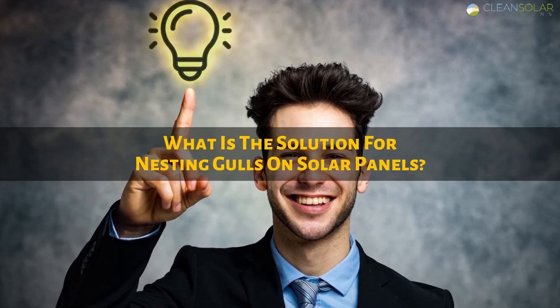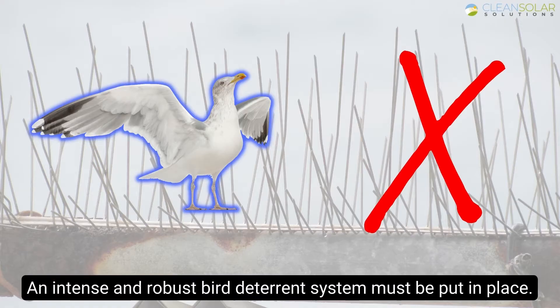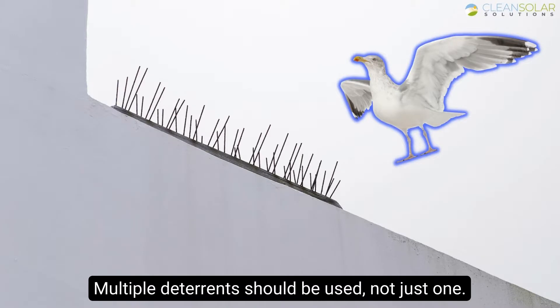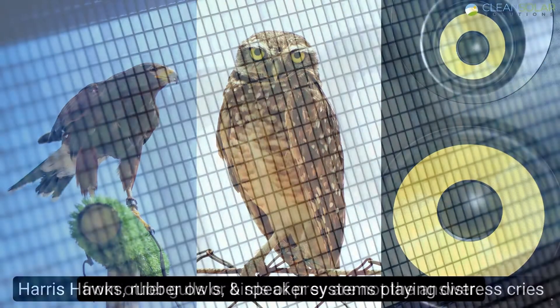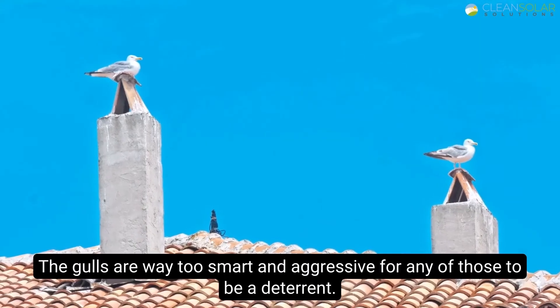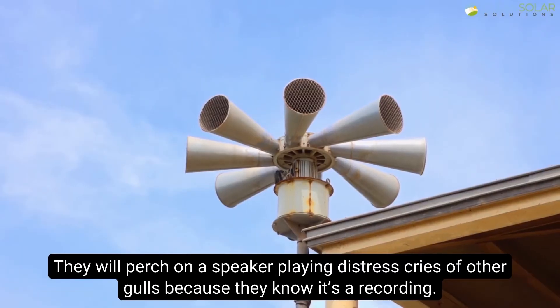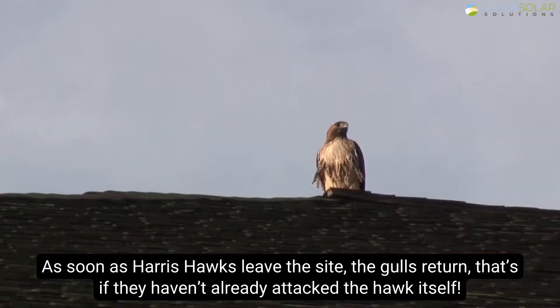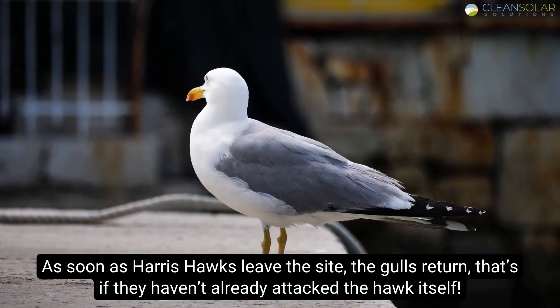What is the solution for nesting gulls on solar panels? An intense and robust bird deterrent system must be put in place, and multiple deterrents should be used, not just one. Harris hawks, rubber owls, and speaker systems playing distress cries from other gulls or birds of prey are not the answer. The gulls are way too smart and aggressive — they will perch on a speaker playing distress cries because they know it's a recording. As soon as Harris hawks leave the site, the gulls return, that's if they haven't already attacked the hawk itself.